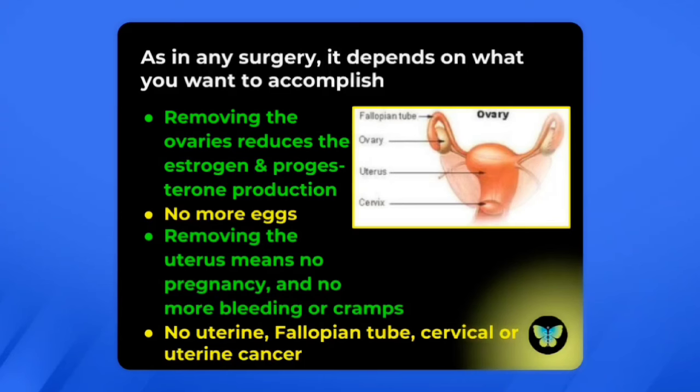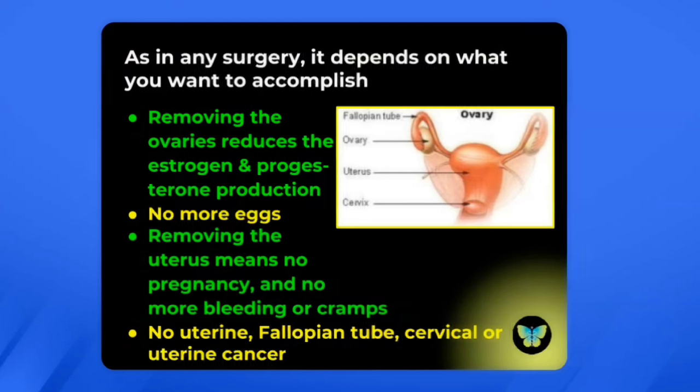As in any surgery, it all depends on what you want to accomplish. When you remove the ovaries, this reduces estrogen and progesterone production — there's still some, but much, much less. There are no more eggs produced if the ovaries are removed. And removing the uterus means no pregnancy and no more bleeding and cramps. Interestingly, sometimes trans men will have bleeding and cramps when they run out of their testosterone.